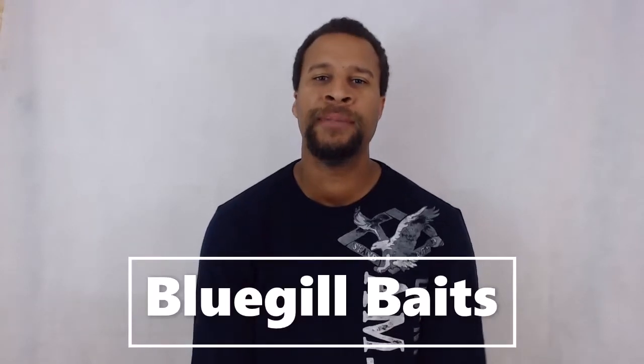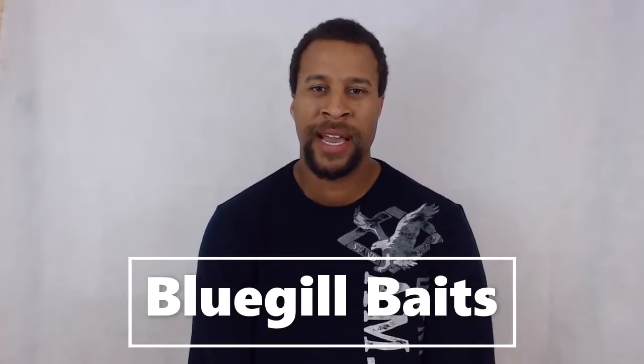Hello, I'm Dwight Norris of FishingAtWork.com and today we're going to be talking about bluegill baits.